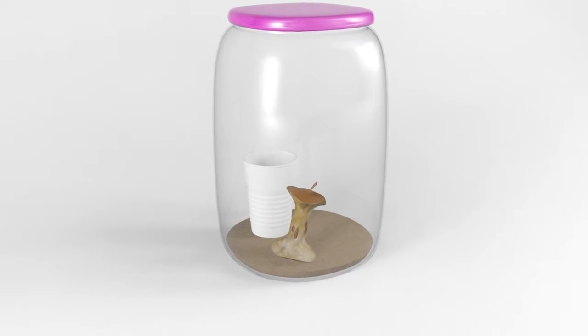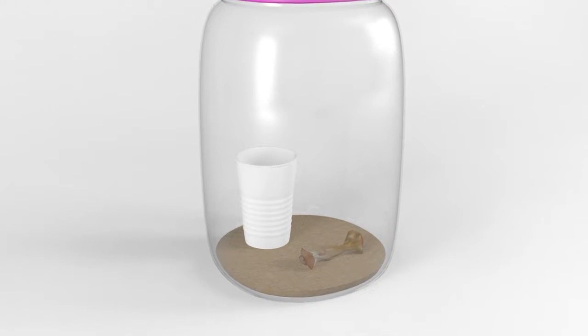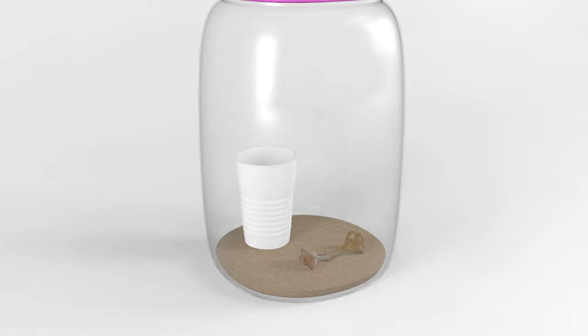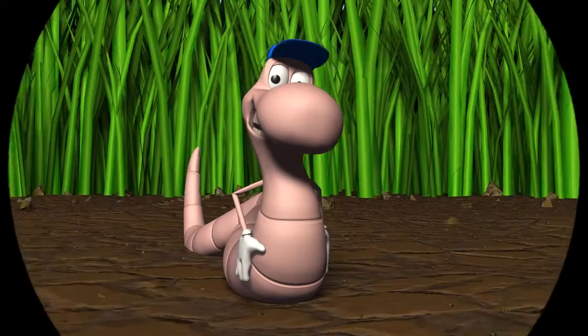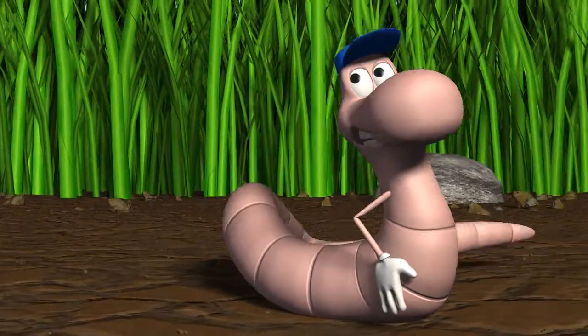In diesem Glas findet ein Zersetzungsprozess statt. Kleinste Lebewesen haben den Apfel einfach weggefuttert und daraus wieder fruchtbare Erde gemacht. Der Plastikbecher schmeckt ihnen nicht. Da ist Karl, der Kompostwurm. Er wird uns zeigen, was auf den Kompost gehört.